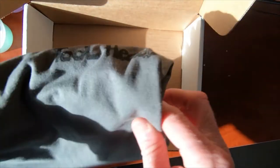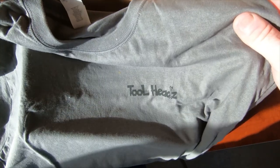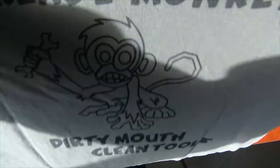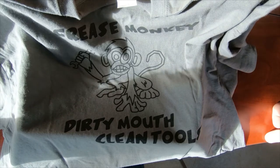Last but not least, we've got the May Tool Heads Crate t-shirt. It's a light gray color with Tool Heads on the front, and on the back you've got basically the same Grease Monkey graphic that was on the sticker — says 'Grease Monkey: dirty mouth, clean tools.' I'm pretty impressed with this month's tool haul.